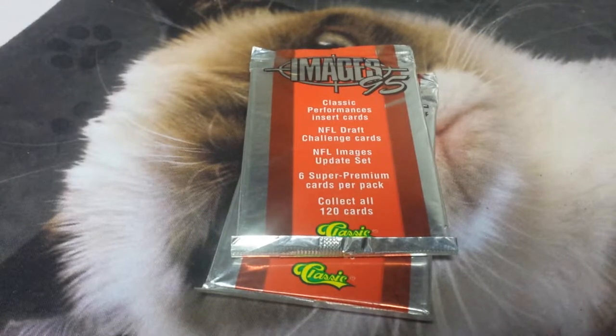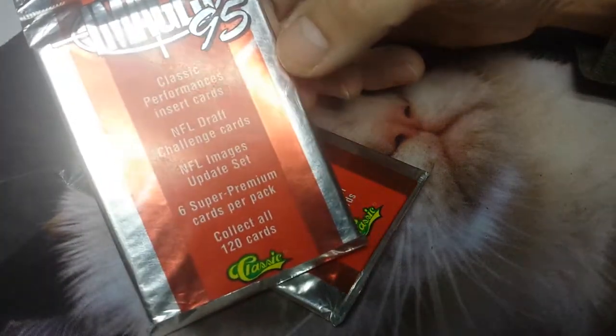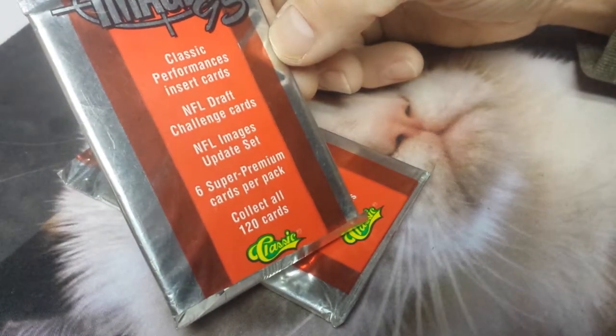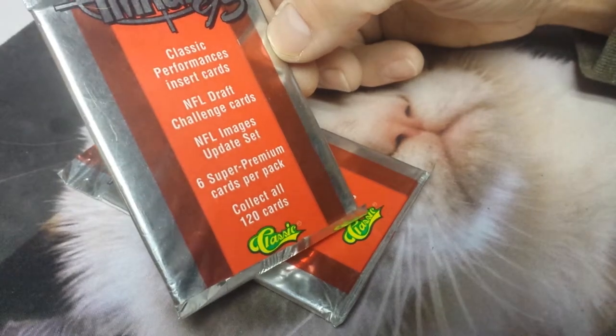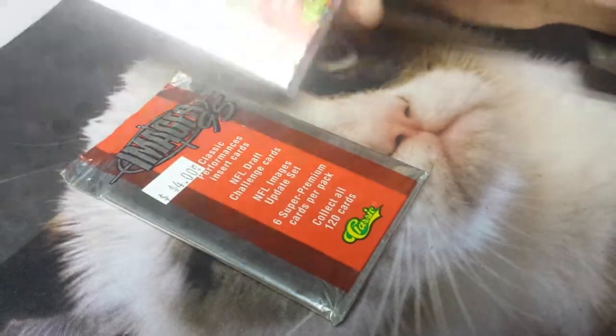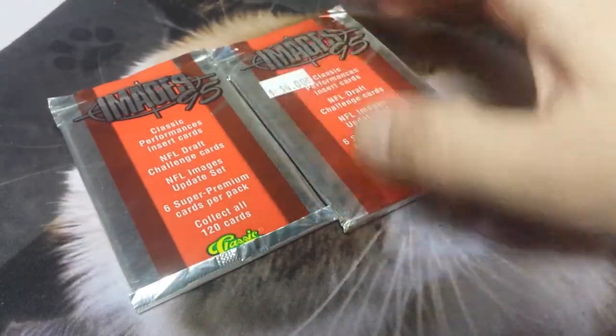Welcome to 1995 — we have Classic Images 1995 here today. Look how shiny it is. Classic performance insert guards, NFL draft challenge cards, NFL image update set, six premium cards per pack, collect all 120 shiny. That back is proof of purchase. I got a couple of these packs — I don't remember where I got them.